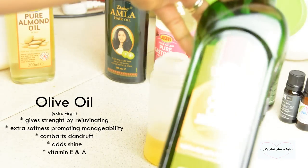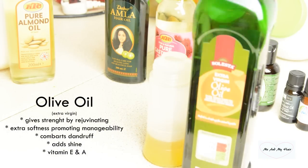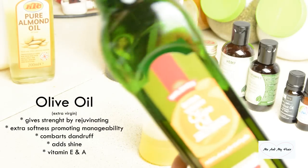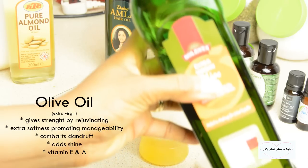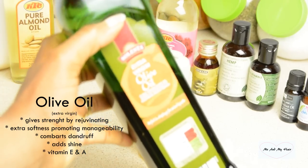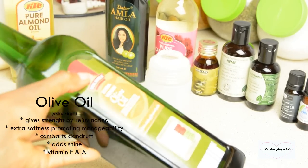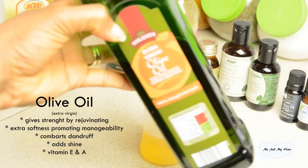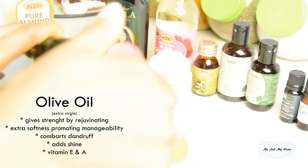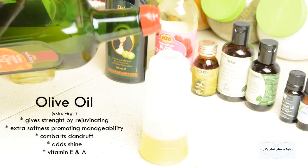Next I go for my extra virgin olive oil. I love extra virgin olive oil — it has so many great benefits, including natural healing properties that promote softness and easy manageability to combat dryness. It can also stop or prevent dandruff, adds shine, and gives strength to rejuvenate your hair and scalp. I go for about 30 ml of olive oil.